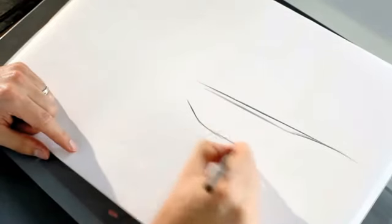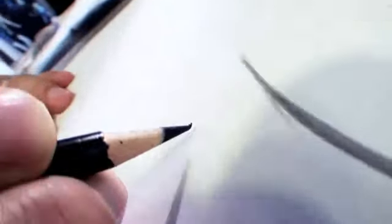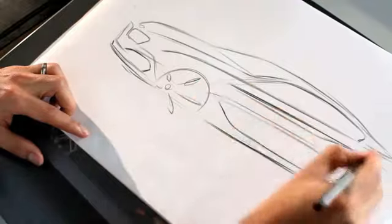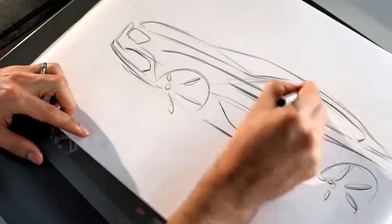When we design a car, we start by drawing the car. We want to make sure that the first vision that we have of the car is translated onto paper, with basically the movement of the pencil. The movement of the hand describes the line, and we make sure then that exactly what we have as a vision is translated into two dimensions. These two dimensions are drawings.